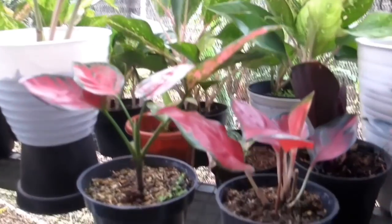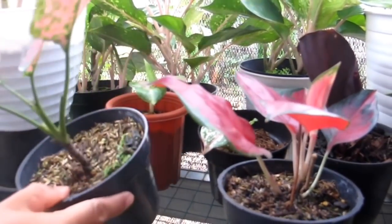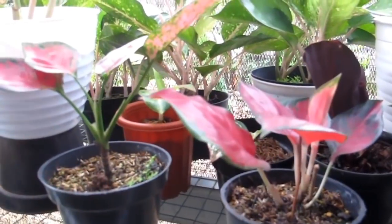Ini ada keladi Red Anjamani — Rp70.000-an saja. Harga bedanya tidak jauh dari yang Rp80.000.